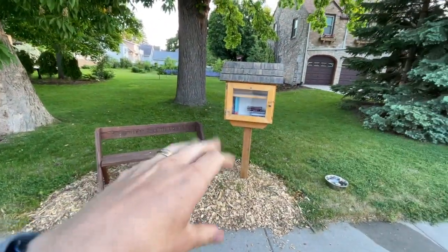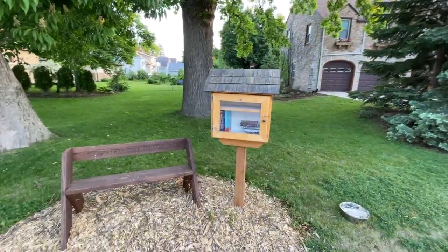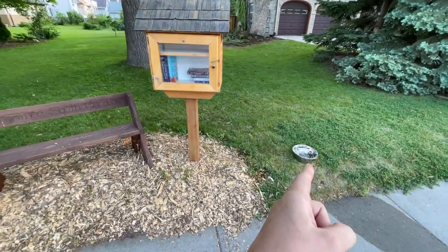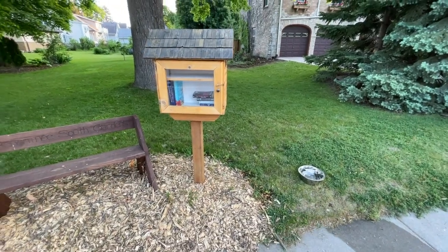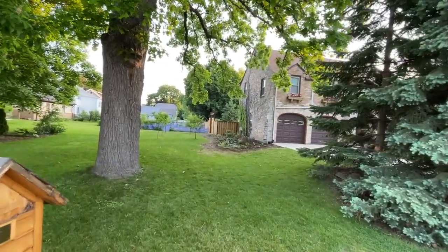Before we dive into the gardens, I wanted to show you the little free library we built a couple years ago. Some dude took a bunch of books recently — it's being used — and I'm putting out a big watering bowl for the doggos this year. People have really enjoyed that. We're going to break up this garden tour into the vegetable garden, orchard, and then three flower beds. Timestamps down below if you don't care about anything. Otherwise, let's dive right in.